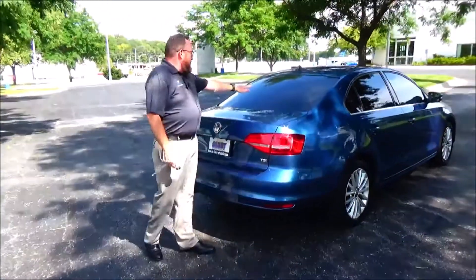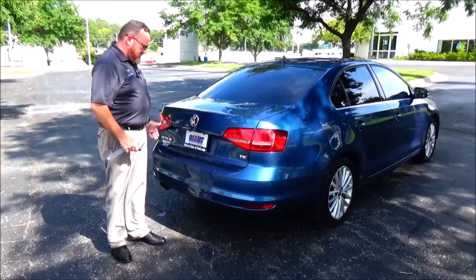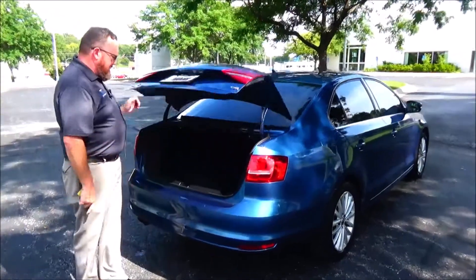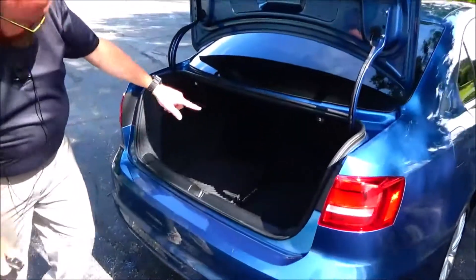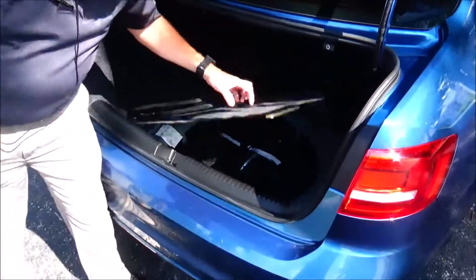Starting with the exterior: wrap-around tail line, perimeter defrost, high mount brake light, remote access to the trunk, TSI badging, fold-down and pass-through, all-season mats, and spare tire with jack and tools.